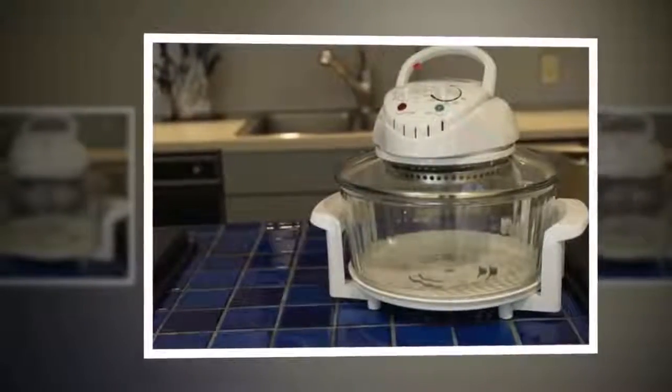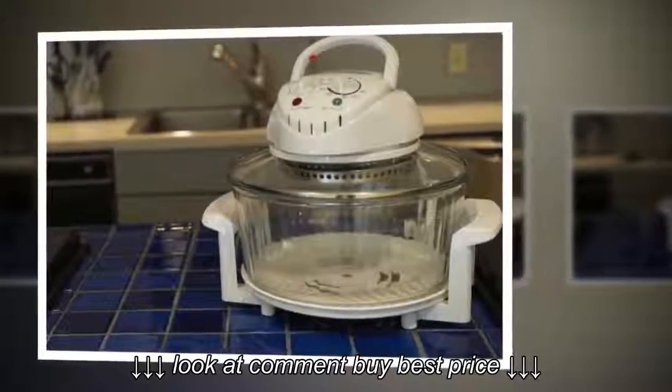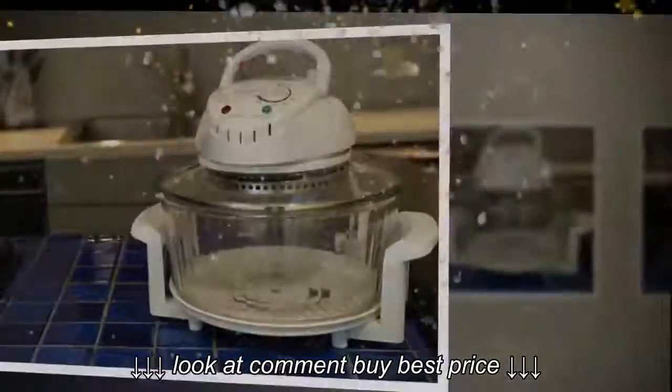You can grill, bake, steam, and roast very easily. This oven is simple in look and easy to use.